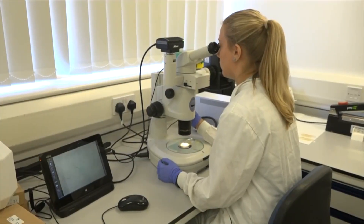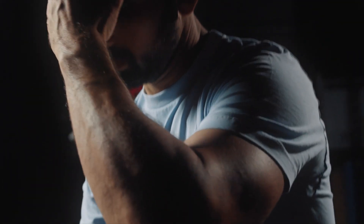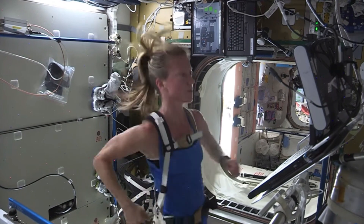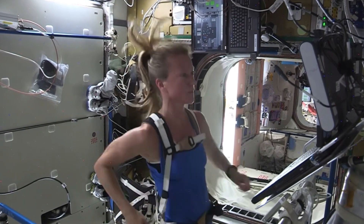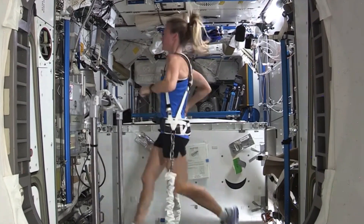In 2021 scientists at my university sent thousands of worms into space. The aim? To shed light on the causes of muscle changes during space flight. The microscopic worms, known as C. elegans,